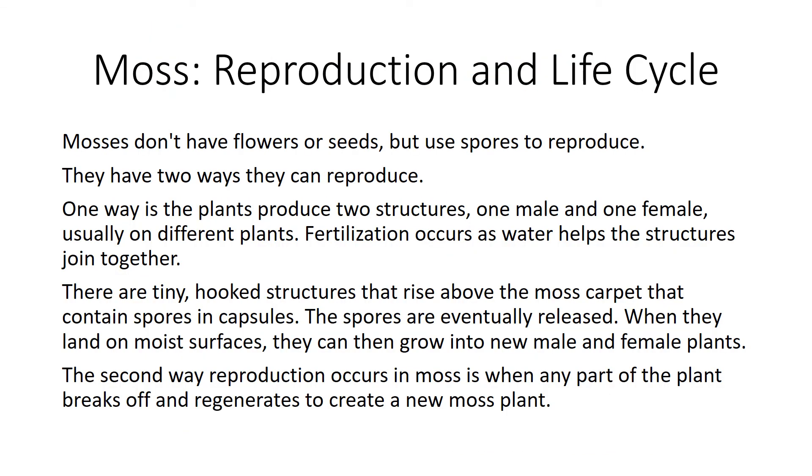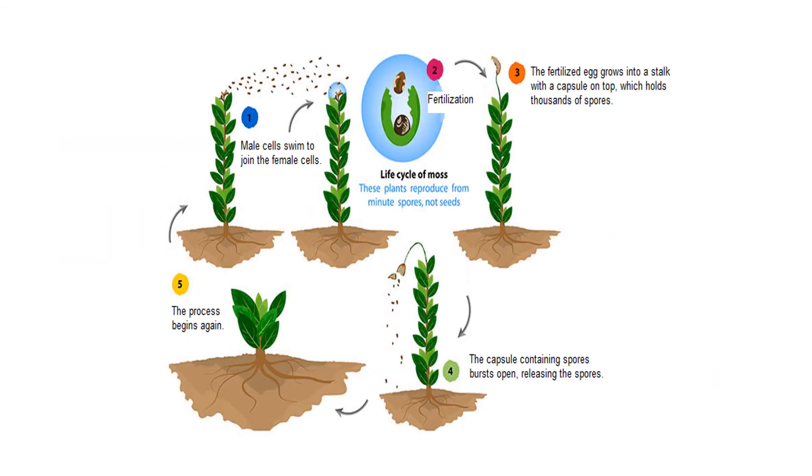Moss — reproduction and life cycle. Mosses don't have flowers or seeds, but use spores to reproduce. They have two ways they can reproduce. One way is the plants produce two structures, one male and one female, usually on different plants. Fertilization occurs as water helps the structures join together. There are tiny hook structures that rise above the moss carpet that contain spores and capsules. The spores are eventually released, and when they land on moist surfaces, they can grow into new male and female plants. The second way reproduction occurs in moss is when any part of the plant breaks off and regenerates to create a new moss plant. Here you can see a diagram of the life cycle of moss.